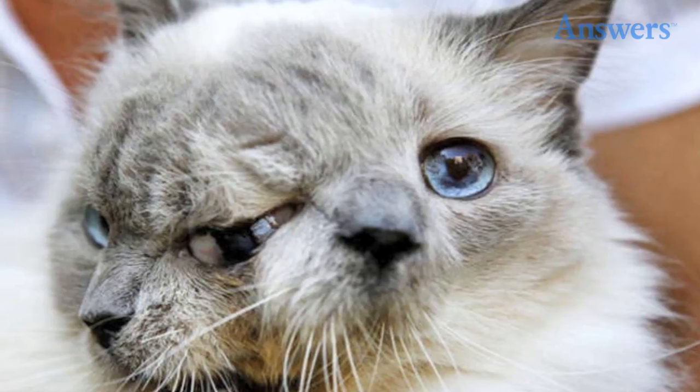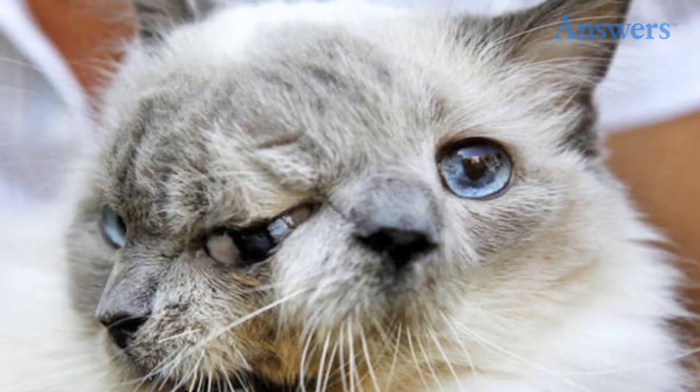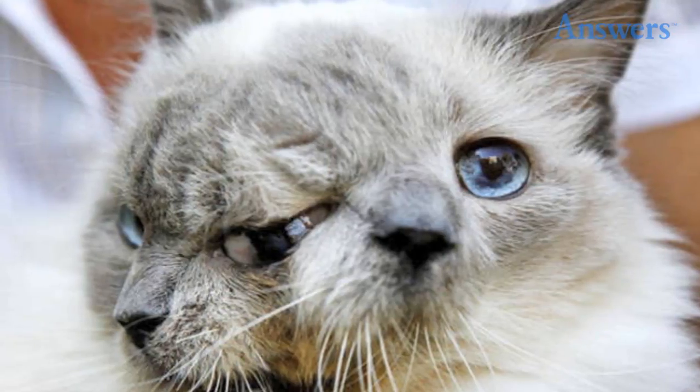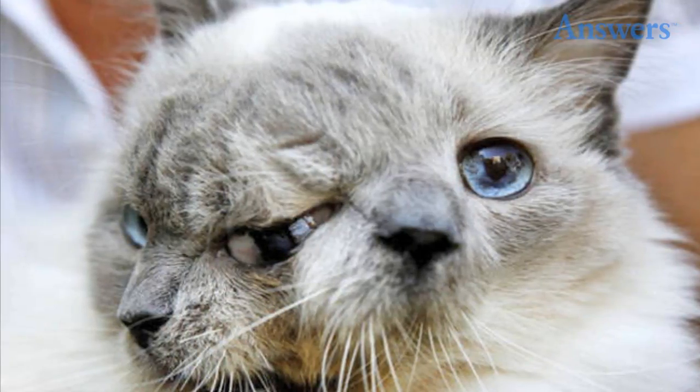Janus cat. This two-faced cat had two faces for the price of one. Though its owner gave it two names — Frankie and Louie — it had one body and a single brain. Cats with this kind of mutation are typically called Janus cats, as a reference to the two-faced Roman god Janus.